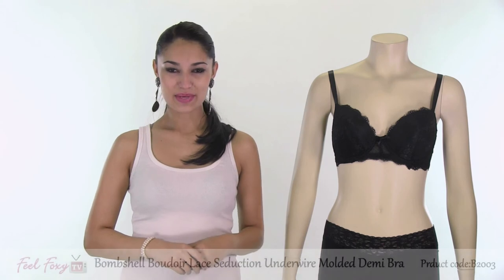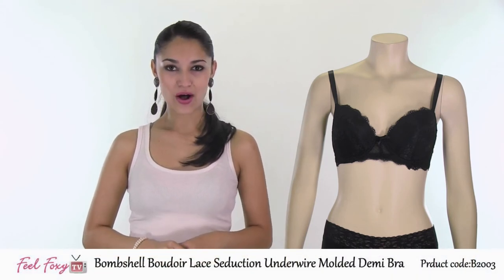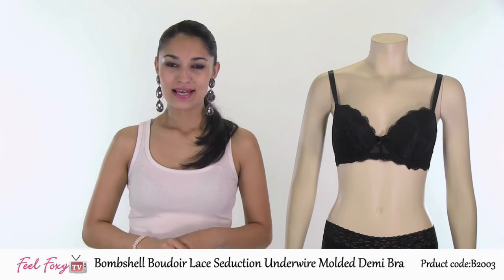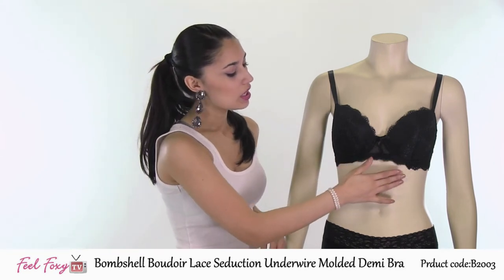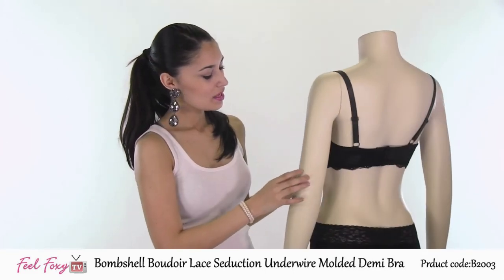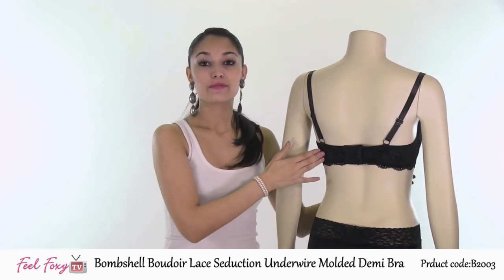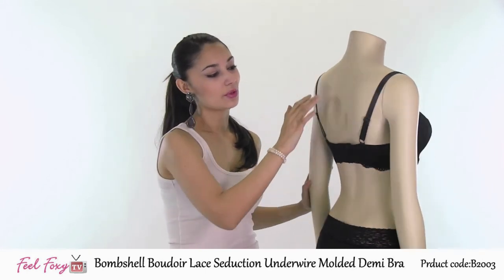This final item is our Bombshell Boudoir Lace Deduction Demi Bra. This is the perfect staple bra because every girl needs that little black bra for everyday wear or for special occasions. The bra is a very sexy style with an all over lace detail in the front as well as in the back and a cute little bow in the center. This bra features a wide strap with three hook and eye closures for back support and also has adjustable straps for your comfort.